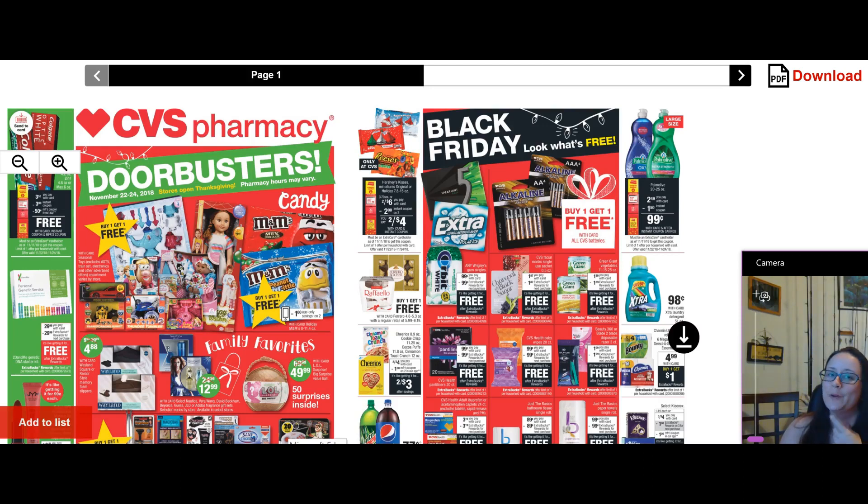Hey savers, Chrissy here from couponconfidence.com. It is week five of our CVS newbie series using only digital coupons, extra care bucks, and any coupons that print out of the coupon center. This is something I do every week. What we do is come up with deals using only digital coupons and extra care bucks that we accumulate each week and then roll to the next week.